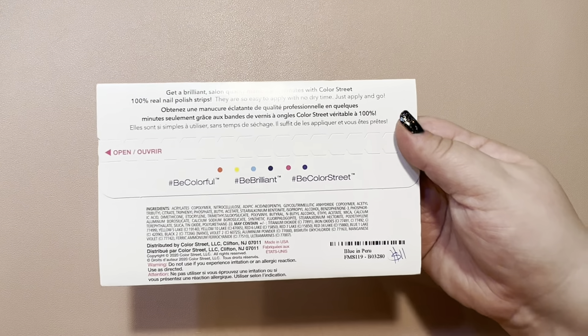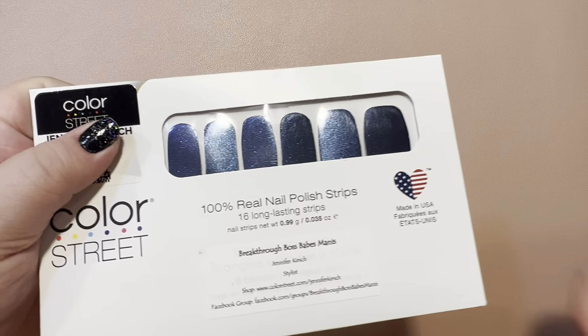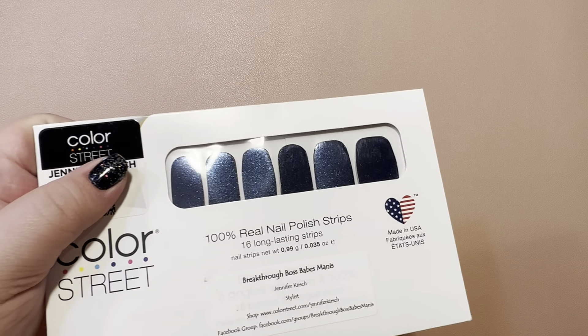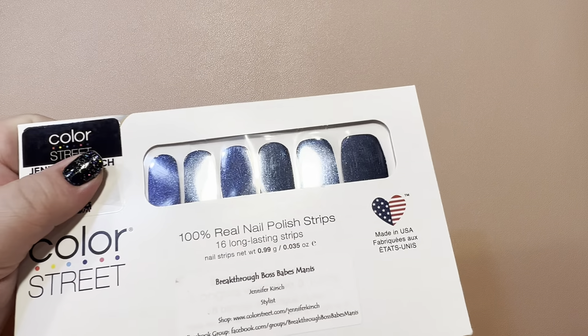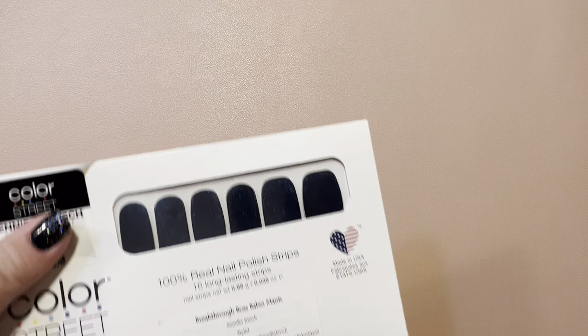Next, we have Blue in Peru. I got this beautiful blue shade from 2020, I believe. I'm obsessed — I love it.